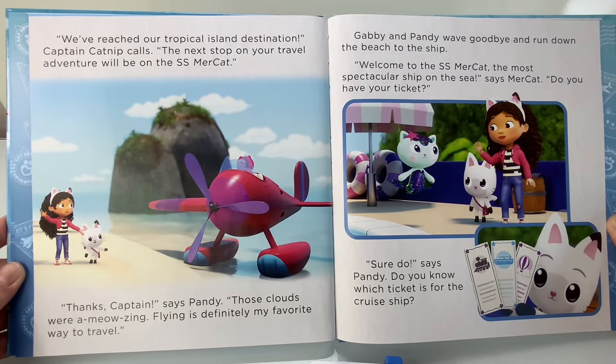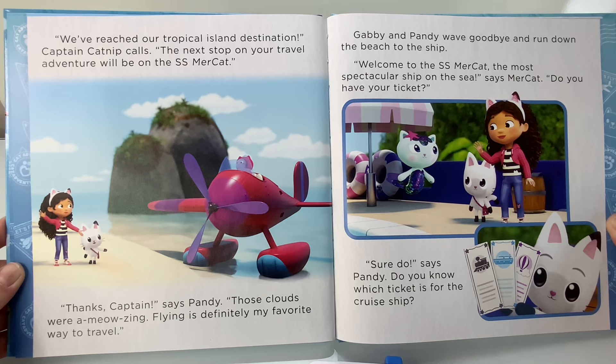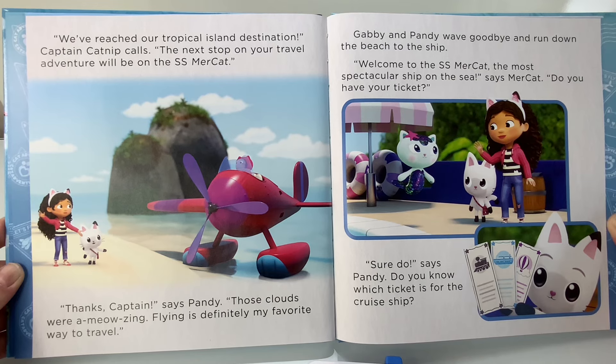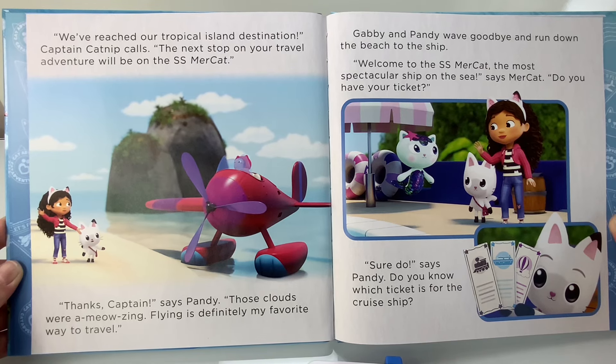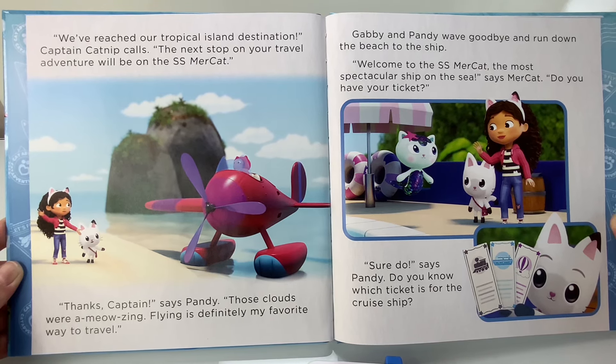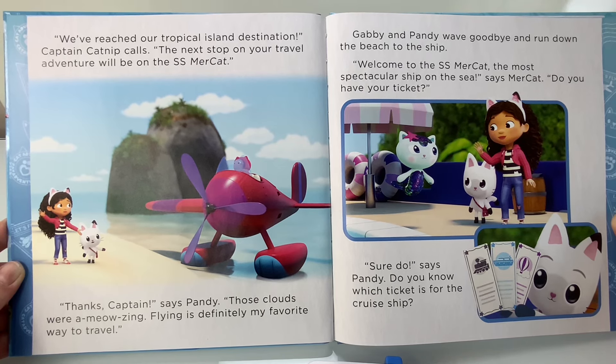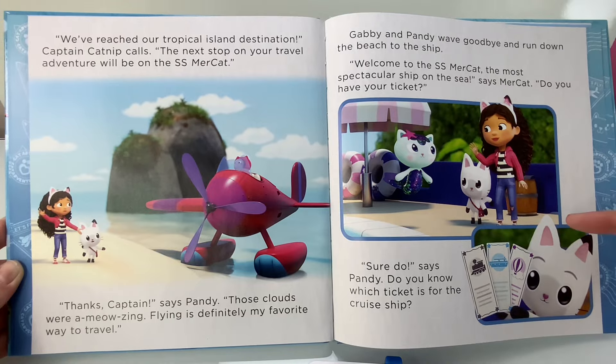This is Captain Catnip speaking. Prepare for landing. Pandy puts the sardine selfie in the travel book. Cat Rat is going to love this. We've reached our tropical island destination, Captain Catnip calls. The next stop on your travel adventure will be on the SS Meerkat. Thanks, Captain, says Pandy. Those clouds were a meowsing. Flying is definitely my favorite way to travel. Gabby and Pandy wave goodbye and run down the beach to the ship. Welcome to the SS Meerkat, the most spectacular ship on the sea, says Meerkat. Do you have your ticket? Sure do, says Pandy. Do you know which ticket is for the cruise ship? That's right, the blue ticket.